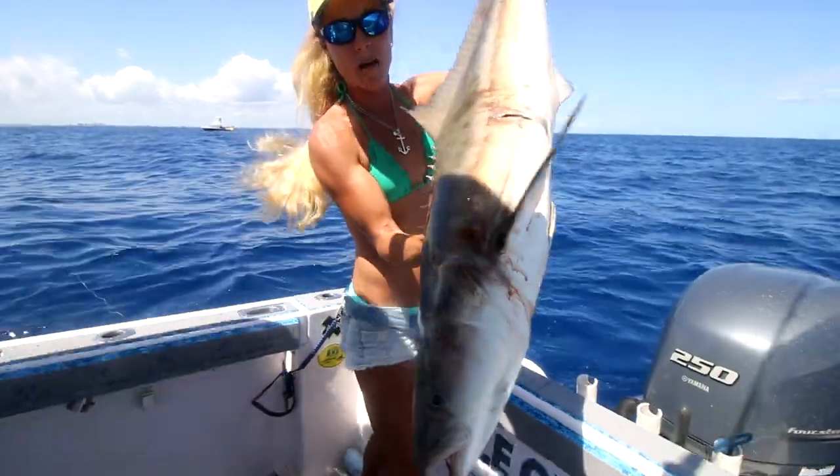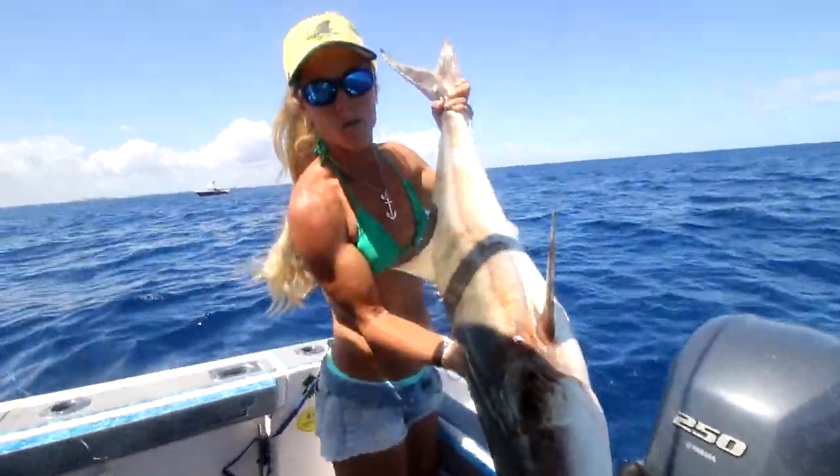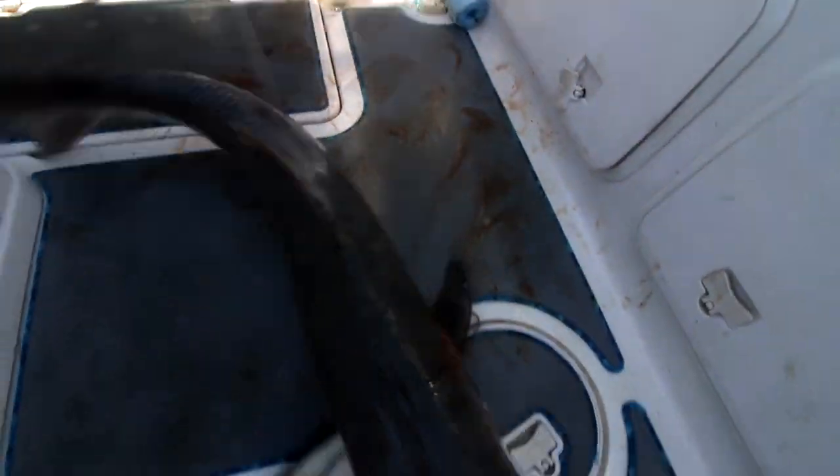Slob cobia. Look at the spines on his dorsal fin up here. They're really dangerous when they come in the boat. They go crazy, so you make sure you stay far away from them. But he's very tired.